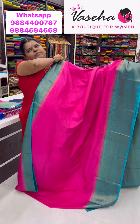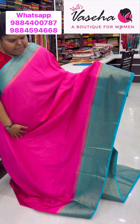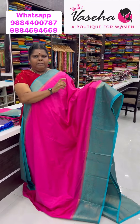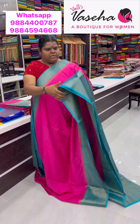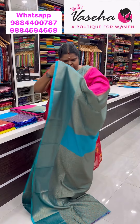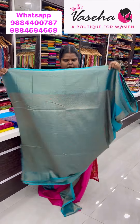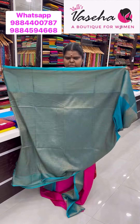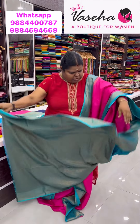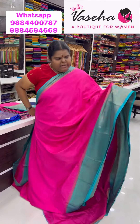In pink also we have restocked some 5 pieces. This is the pallu for the pink saree and you will be getting a matching blouse too. A very beautiful saree — beautiful pink with blue shade, a really gorgeous pink with blue combination.